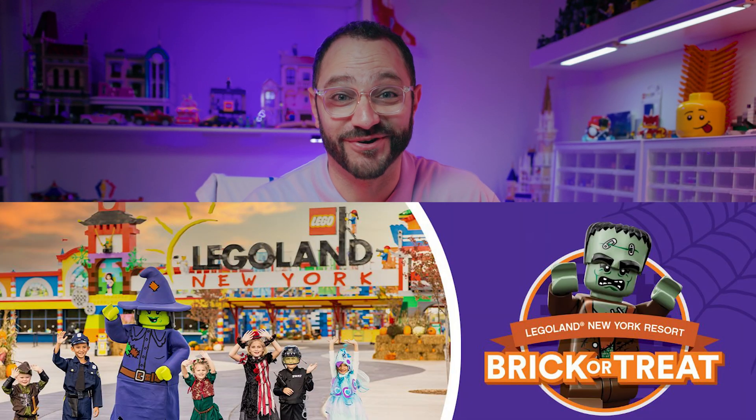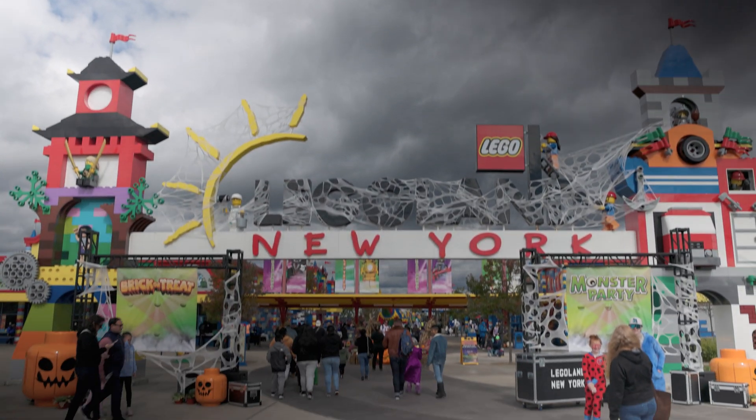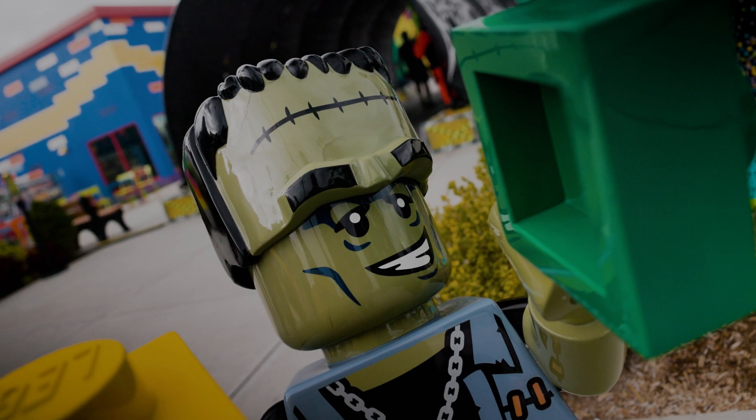We're going to Legoland New York today and I'm super excited to see what Brick-or-Treat is all about. It's Brick-or-Treat time and that means Halloween festivities, candy, and decorations all set up in the park to look super special.